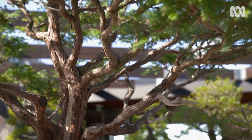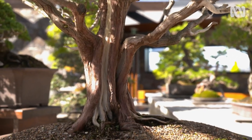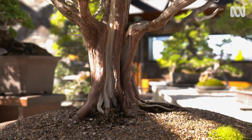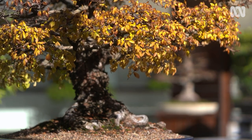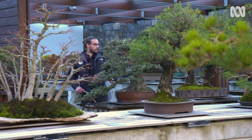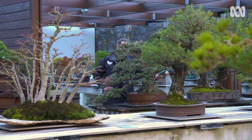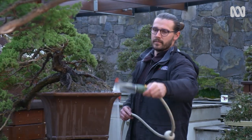What sort of soil mix are you using for your bonsais here? Well, here at the collection, we don't have to use soil at all. In fact, we're using an inorganic mix, and the components allow us to have a little bit more control over the growth of the trees. Lee's colleague in bonsai, Sam Thompson, explains more about that magic mix.